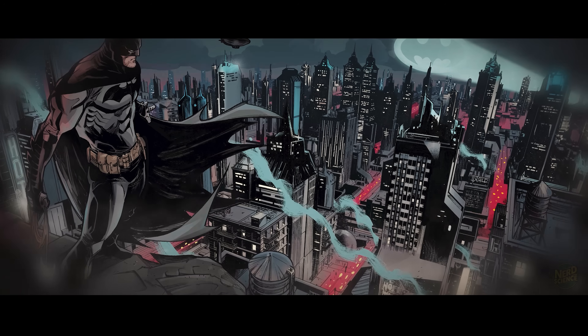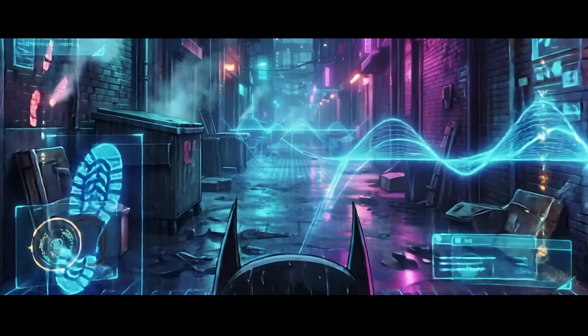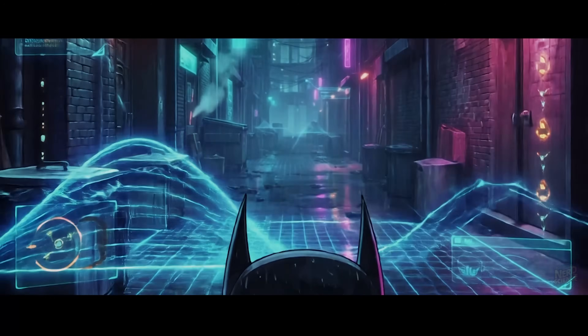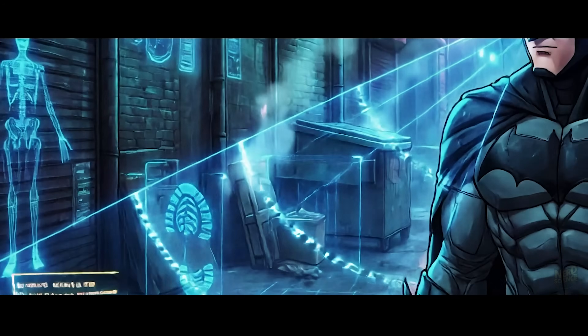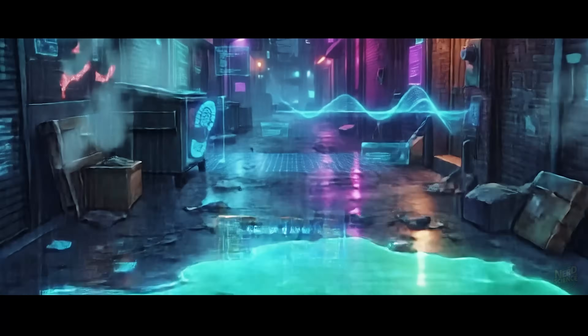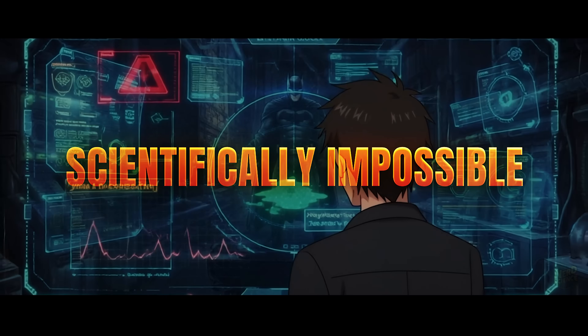This brings us to the second massive failure — one that Hollywood has conditioned us to accept without question: the lie of instant forensics. We've all seen the scene. Batman taps a button on his cowl, his lenses glow blue, and he enters detective mode. He scans a mysterious puddle of goo on the floor, and a little HUD pop-up instantly reads: compound identified, Joker Venom, variant B. In the real world, this is scientifically impossible.